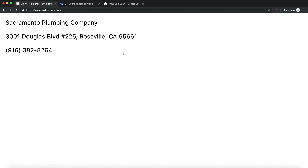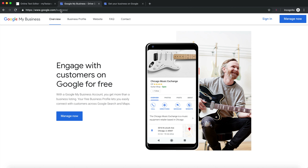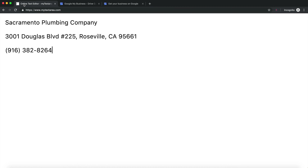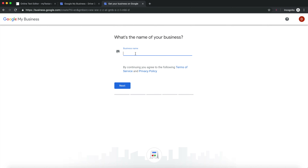The next part is actually setting up your Google My Business listing. Head over to google.com/business and press the 'Manage Now' button. That'll bring up a window asking you to sign in. Once signed in, create a new business location — a whole new Google My Business entity. We'll start with our business name; in this case, Sacramento Plumbing Company. Paste that in and press next.